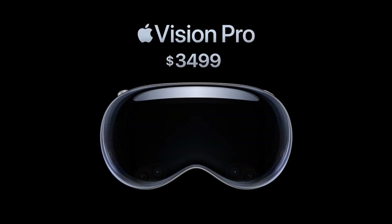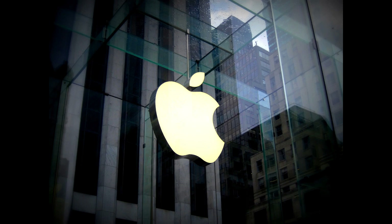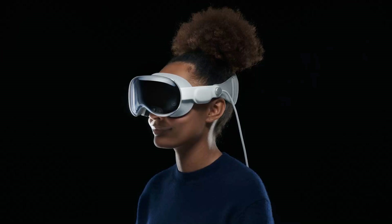The Vision Pro costs $3,499, which is quite expensive compared to other mixed reality headsets like the Meta Quest Pro and Microsoft HoloLens. However, Apple claims that the Vision Pro offers superior performance and features that justify its price tag. The device will launch in early 2024 in the US, followed by other countries later in the year.